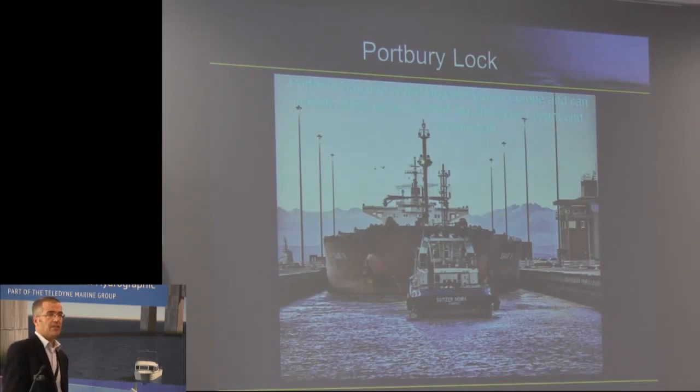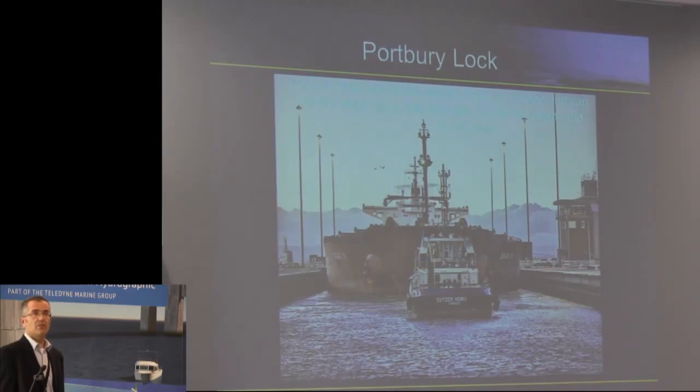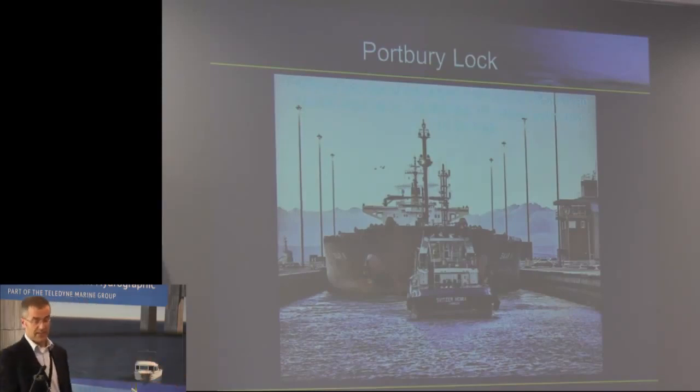Portbury Lock — when it was completed in 1977, it was the largest lock in Europe. I believe the Dutch and in Germany there are now larger locks. But Portbury is 40 metres wide, and it's quite an effort to get vessels in with 40 metres beam and 14.5 metres draught. We have to get them into a very strict timetable. A couple of vessels have been so wide we've had to take the fendering off one side of the lock to get them in. Not only has the ship got to get into the lock at a certain time, the water that's in the lock's got to get out around the ship as well — I'll be touching on that a bit later.